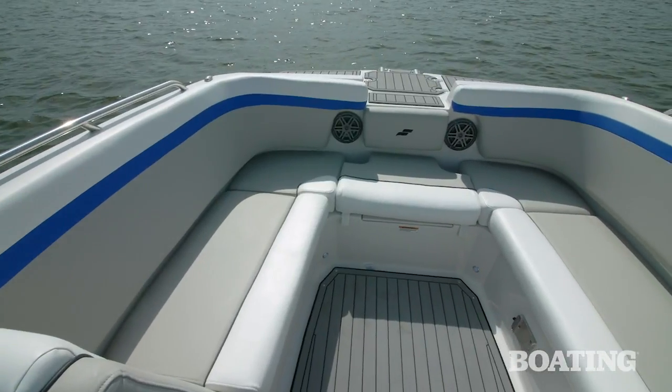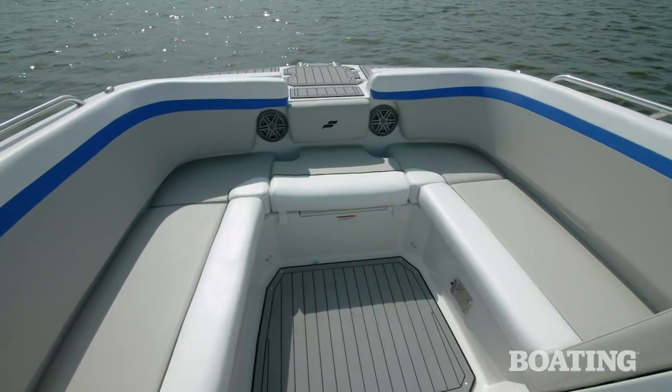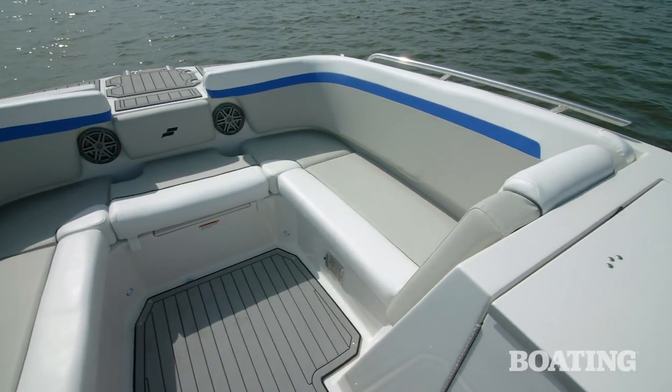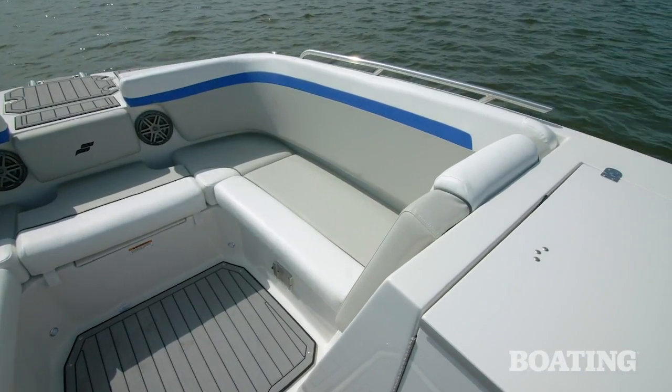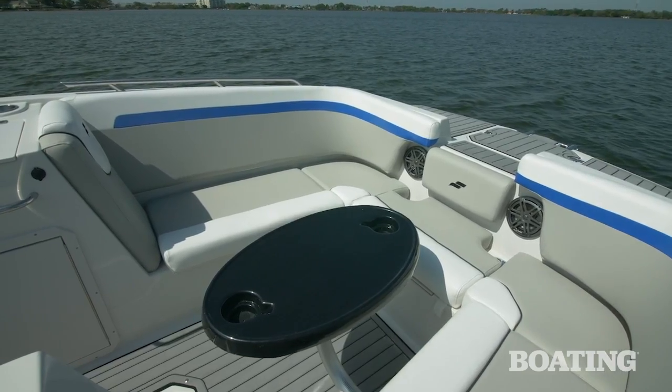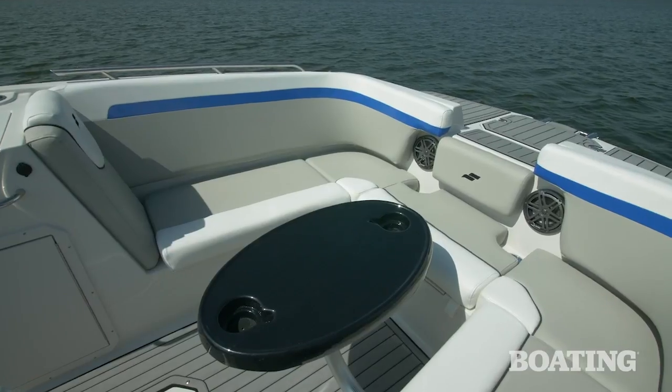Creature comforts on the 231 abound. The seats are extremely deep in the bow and the cushioning thick, giving you a comfortable ride in any chop. Combing pads around the bow area add comfort, and the look is awesome thanks to the contrasting colors and ribbing.